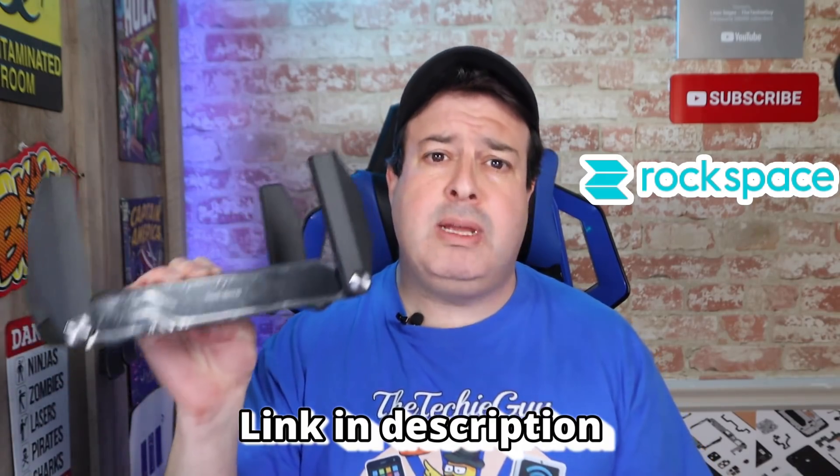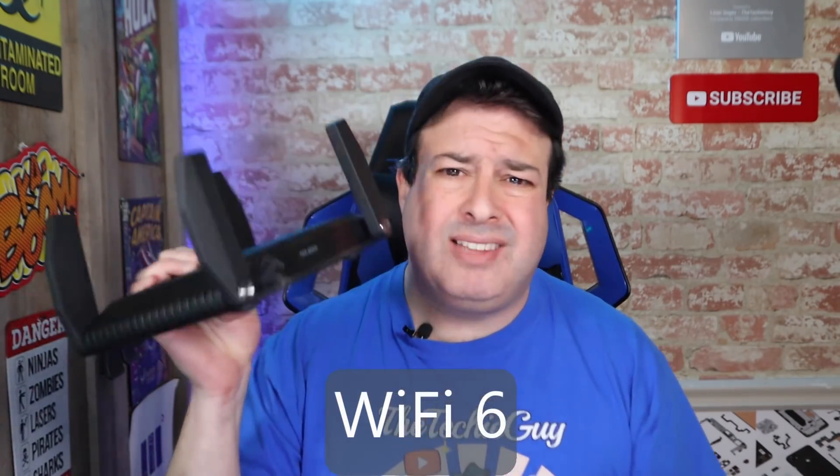This is a Wi-Fi router and this is a Wi-Fi router. The big difference between the two is that this one is Wi-Fi 5 and this one is Wi-Fi 6. This is the Wi-Fi 6 router from Rockspace — it's the AX1800 — and they sent it to me as I wanted to understand: is there really a big difference between Wi-Fi 5 and Wi-Fi 6? Does Wi-Fi 6 really give you that faster connectivity and therefore faster internet? Now, a quick note before we get going, the usual disclaimer.